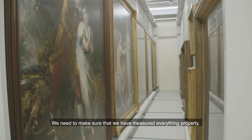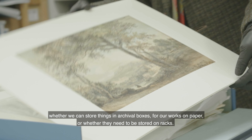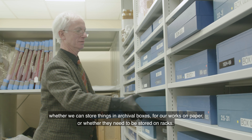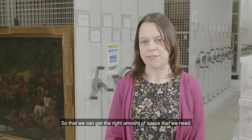We need to make sure that we've measured everything properly — measured it with frames, without frames — really thinking about the best places to store things, whether we can store works on paper in archival boxes or whether they need to be stored on racks, so that we can get the right amount of space that we need.